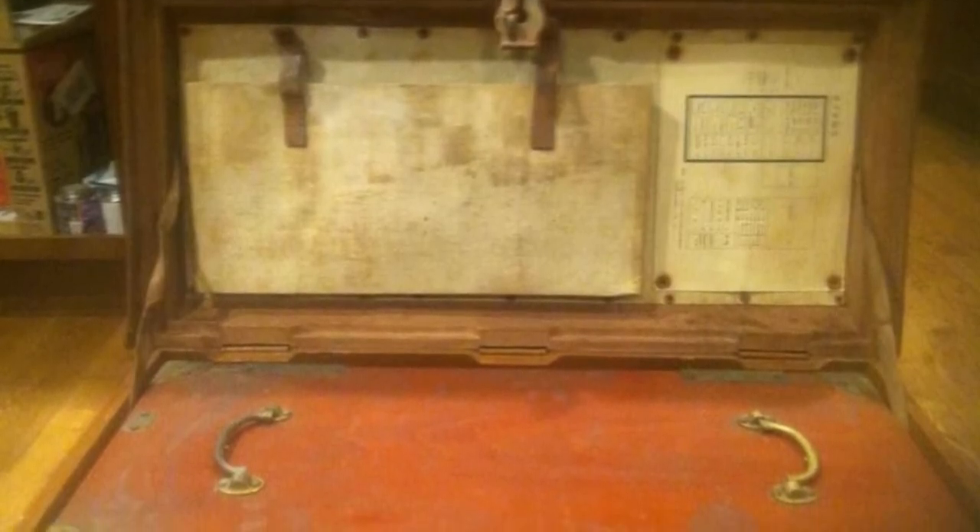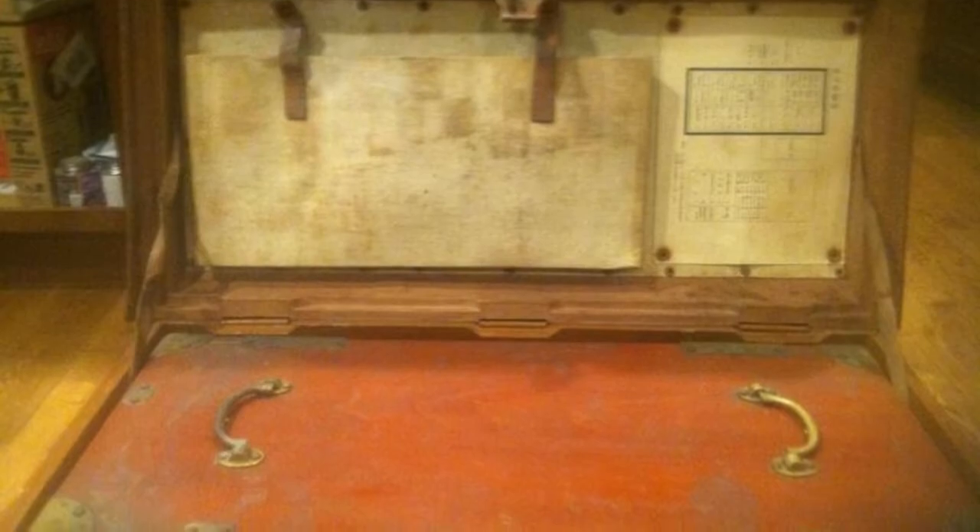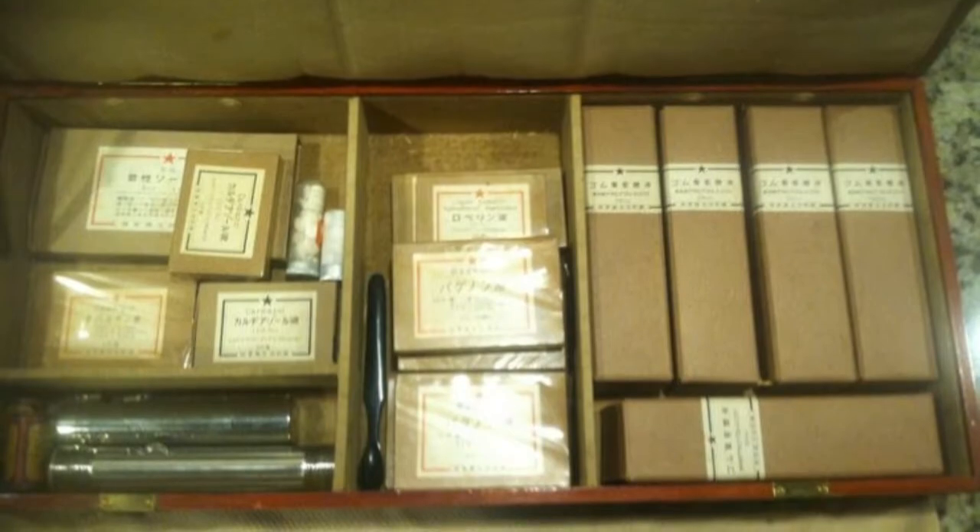Each bottle and box of pills inside was labeled with Japanese text that John couldn't decipher. Given the recommendations John found on the internet, he thought it would be a good idea to put the medicine, old as it was, to the test. Needless to say, this was an extremely dangerous move — who knows? It could have been poisonous.